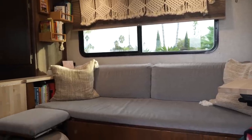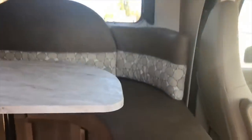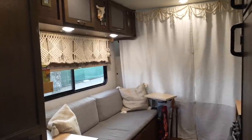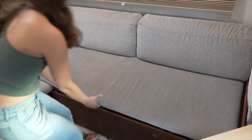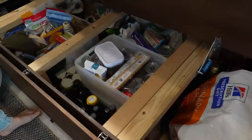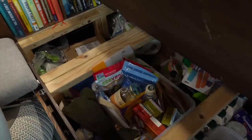The couch area is multifunctional. The previous owners did a fantastic job renovating this — it used to be one of those terrible U-shaped dinettes. They ripped it out and had their cousin custom build this couch, day bed, workspace, and storage area. Underneath the couch you can lift it up and there's loads of storage — it's where we keep our cat food, extra drinks and beverages, food, pantry items — all of that's down there.